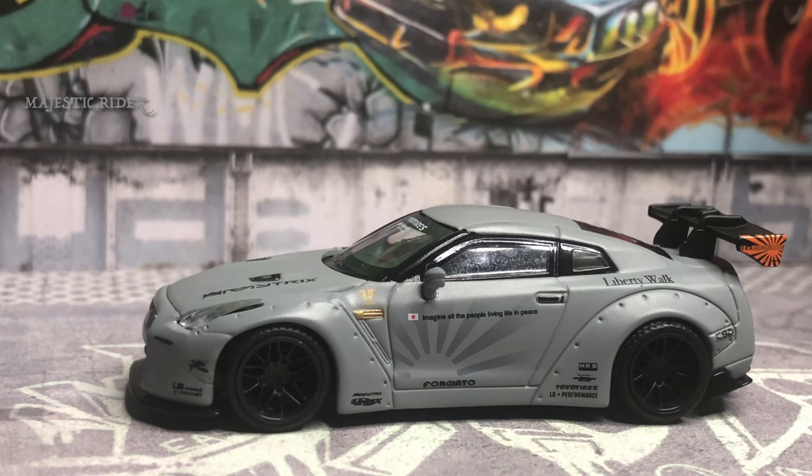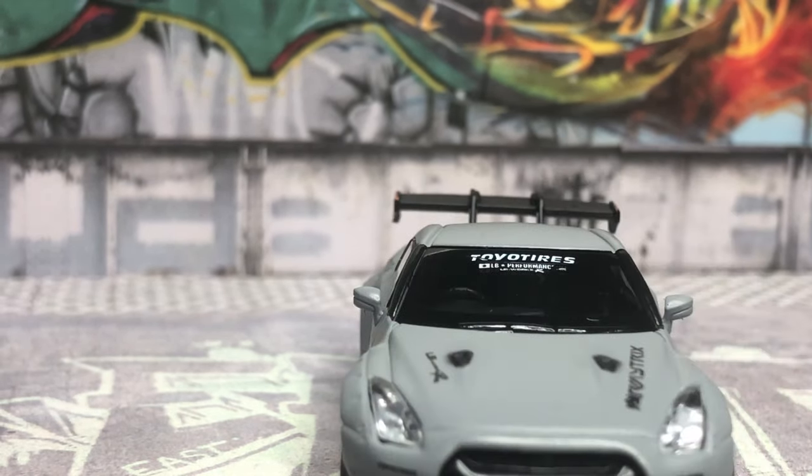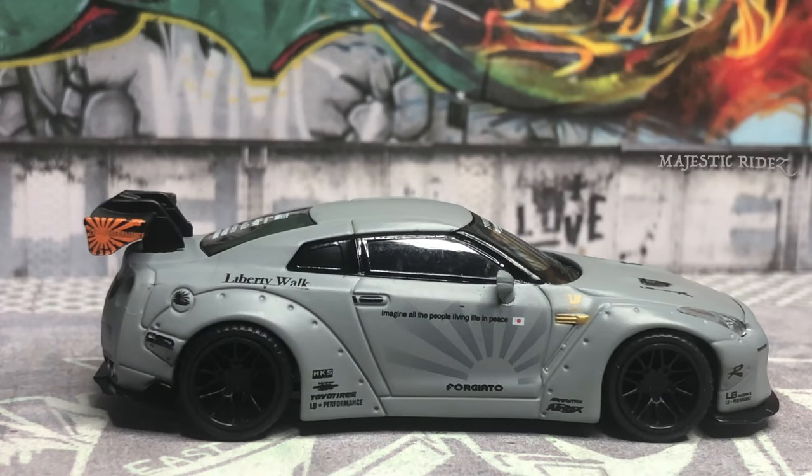The gray makes the black graphics stand out really well on it, and I like the front end. They did put the LB Performance logo on the intercooler. Toyo Tires is really well done on the windshield — it's a touch of class, not overdone, just Toyo Tires and Liberty Performance. The way that orange sun stands out on the GT wing looks really sharp.